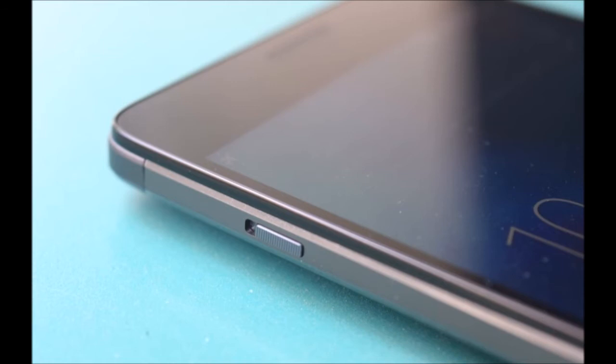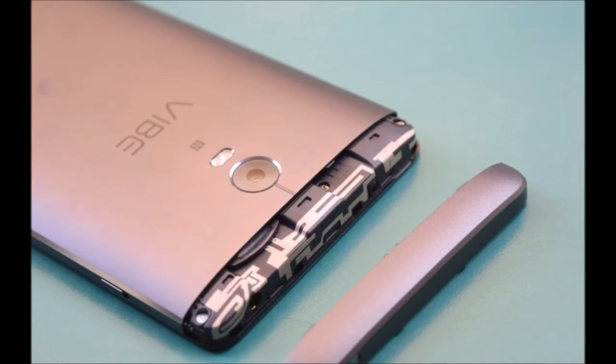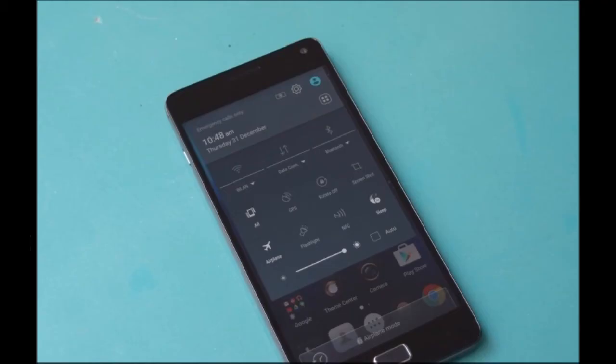While previous smartphones from Lenovo have used a single-layered user interface, the Vibe P1 interestingly starts up with a stock Android-like dual-layered UI. It's possible to switch back to a single-layered UI if you prefer, and it's great that users now have the choice. The rest of the interface is pretty much the same Vibe UI we've seen before, from the quick settings and status bar to the settings app.